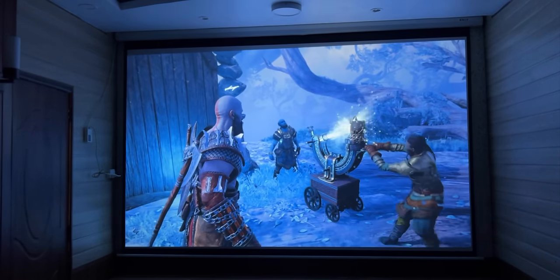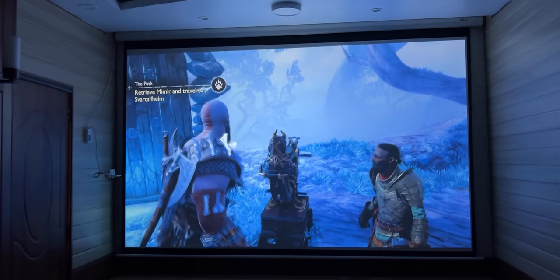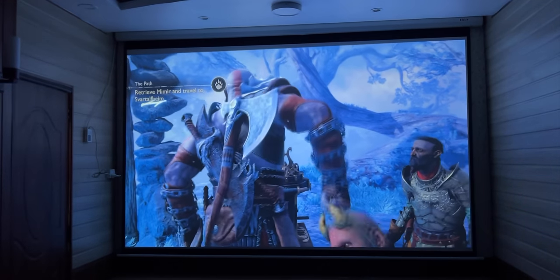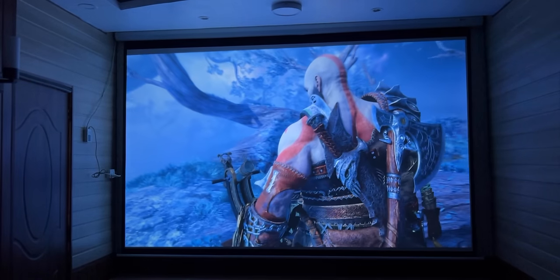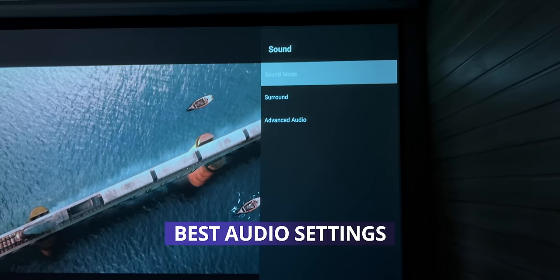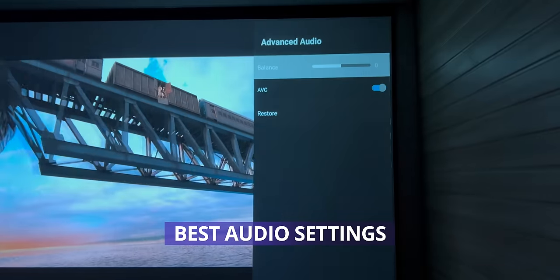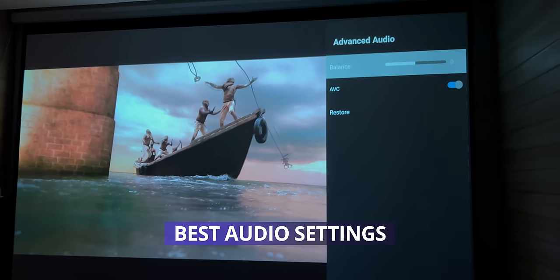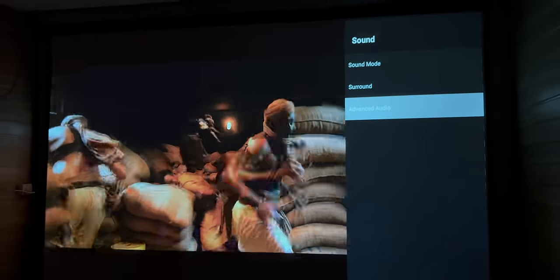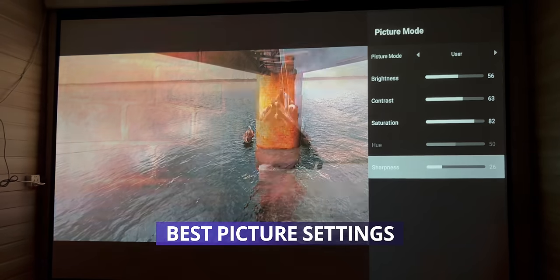End में इस video को sum up करते हुए कहूंगी कि ये एक revolutionary projector है जो इतने कम पैसों में 4K resolution दे रहा है। ये budget category projectors का leader है जो higher brands और budget projectors के बीच का demarcation मिटाकर higher brands को tough competition देता है। आज के लिए बस इतना ही, अगली video में मिलते हैं, take care and stay safe।